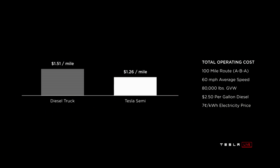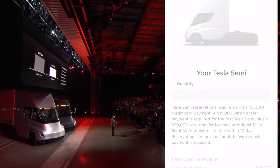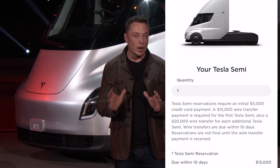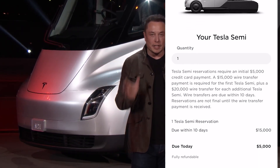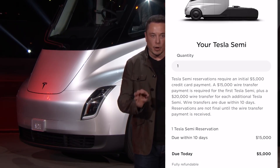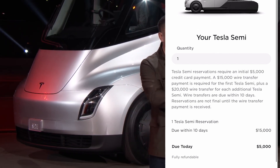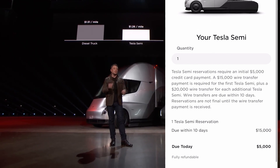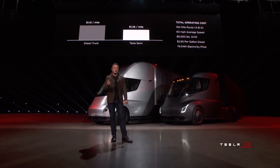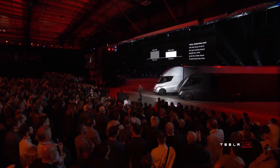Elon, we're patiently waiting for it. Tesla Semi reservation requires an initial $5,000 credit card payment. A $15,000 wire transfer payment is required for the first Tesla Semi, plus a $20,000 wire for each additional Tesla Semi. Wire transfers are due within 10 days. Reservations are not final until the wire transfer payment is received. If you like this video please hit the thumbs up button, share it to your friends — Six Star Driver, and I'll see you on the next one.